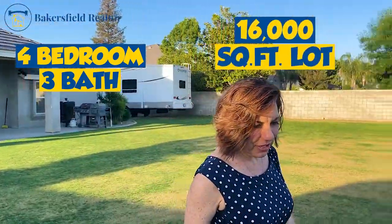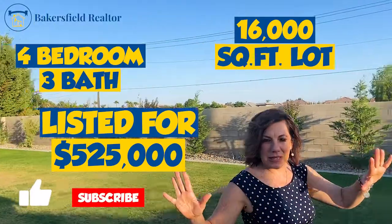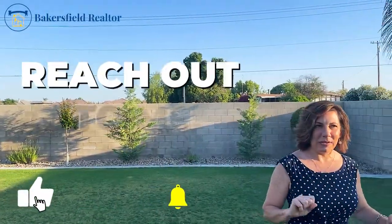It's a four bedroom, three bath house. It's a 16,000 square foot lot, listed for $525,000. It's got upgrades galore. You must let me know if you are interested in this house — it's going to go quick. I look forward to hearing from you. See you next Wednesday.